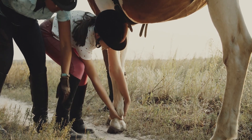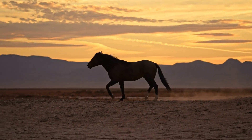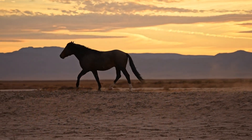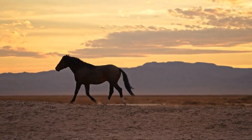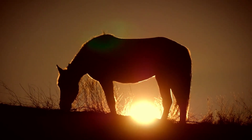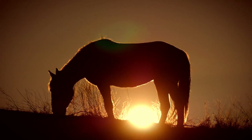Welcome back. Today we will explore the fascinating world of equine anatomy. Whether you're a seasoned horse owner or just beginning your journey with these majestic creatures, understanding their anatomy is crucial to their health and well-being. In today's video, we'll take a deep dive into the intricate structures that make up a horse's body from head to hoof.